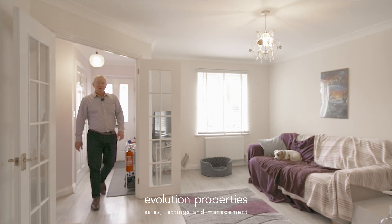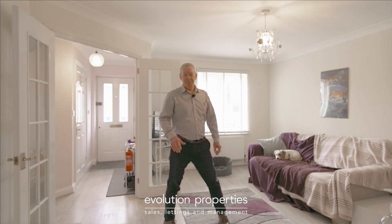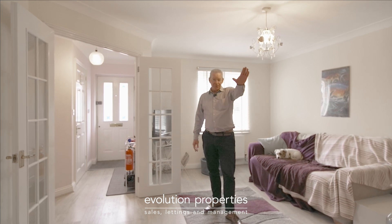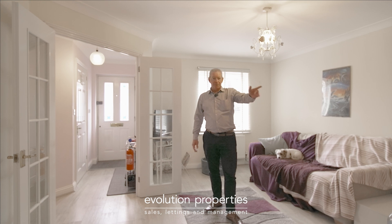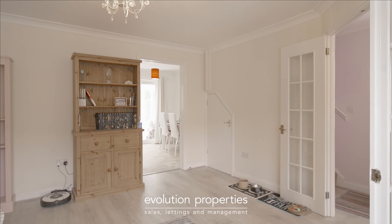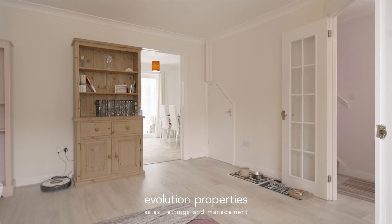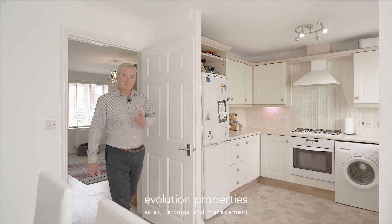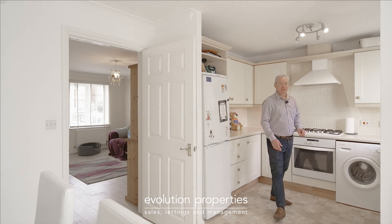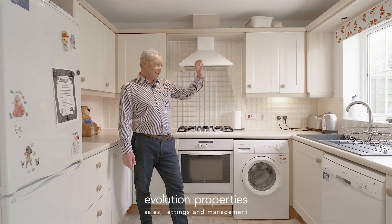Here we are inside this lovely family home and I particularly like the flow through from the hallway into this large lounge. Just in front of me you have a lovely kitchen and dining room which leads through to a conservatory and onto the garden behind. What a lovely lounge, and the kitchen and dining room doesn't disappoint either — what a fantastic room, overlooking the rear garden.